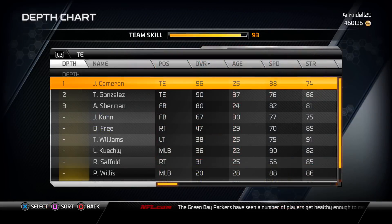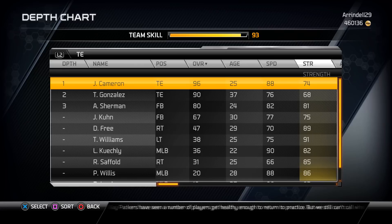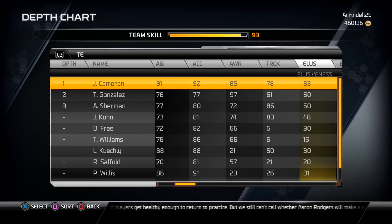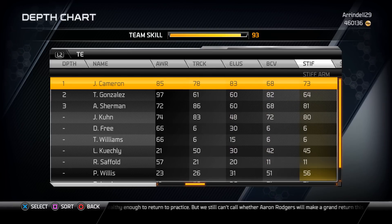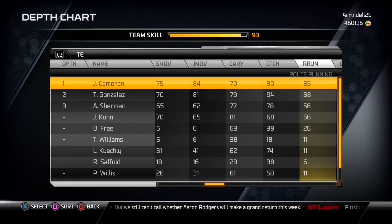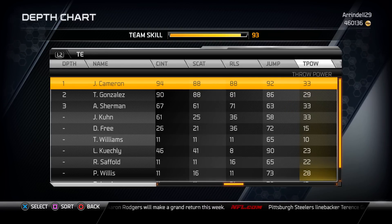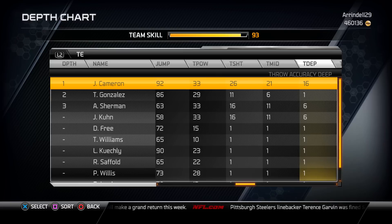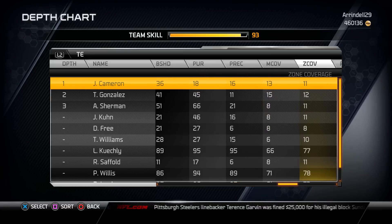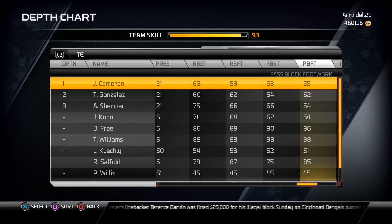As you look at the depth chart stats, I want to talk about what makes a tight end great. The three categories I feel are most important for a great tight end are: run blocking and general blocking, catching and catching in traffic, and the ability to get open. I played tight end in high school, by the way.